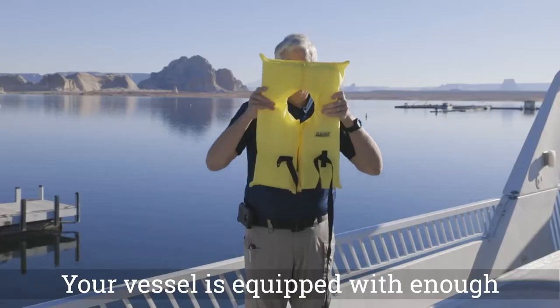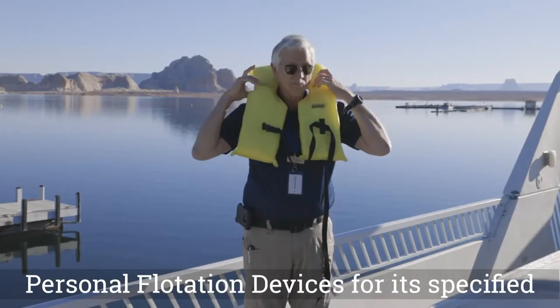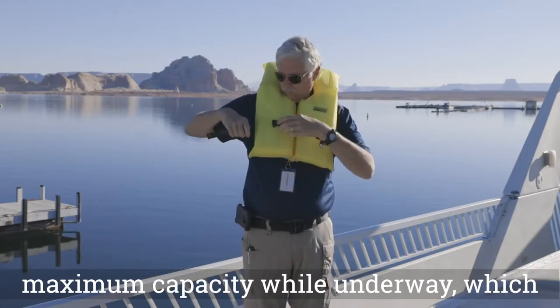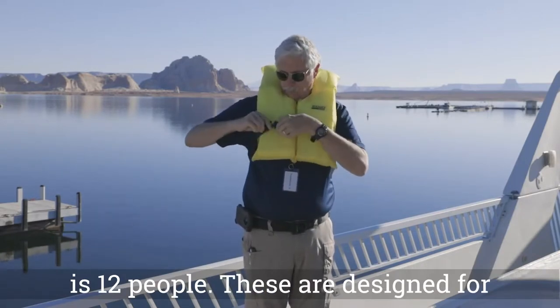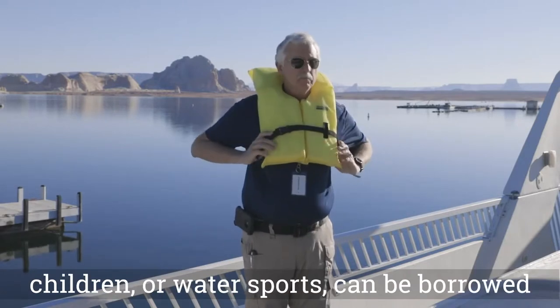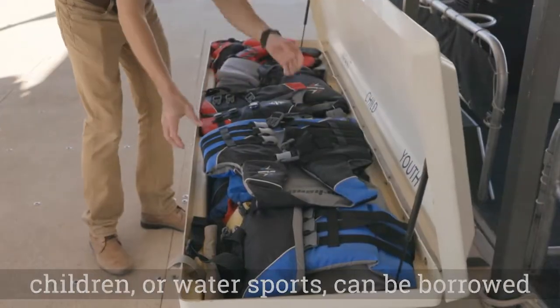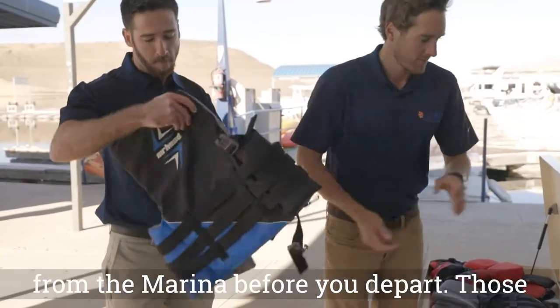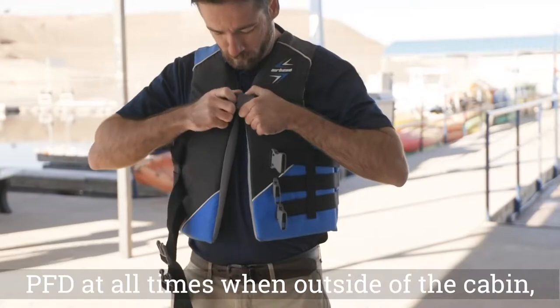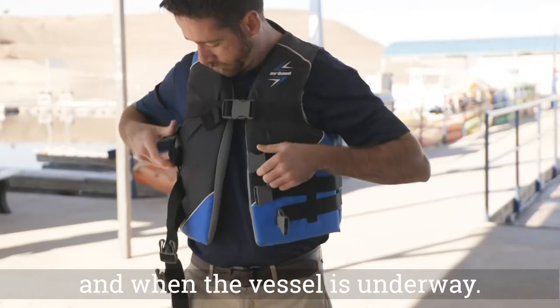Your vessel is equipped with enough personal flotation devices for its specified maximum capacity while underway, which is 12 people. These are designed for emergency use only. Additional PFDs for children or water sports can be borrowed from the marina before you depart. Those who are under the age of 13 must wear a PFD at all times when outside of the cabin and when the vessel is underway.